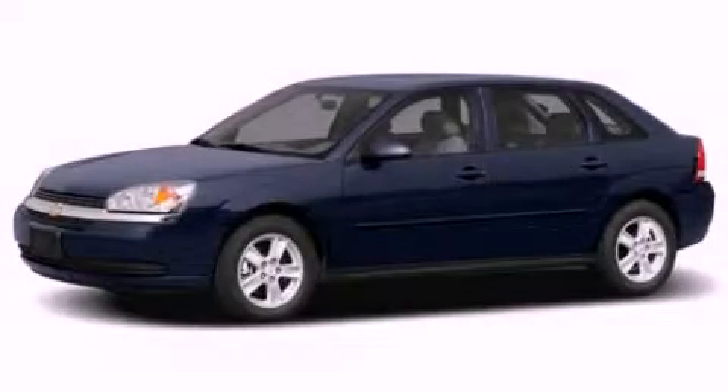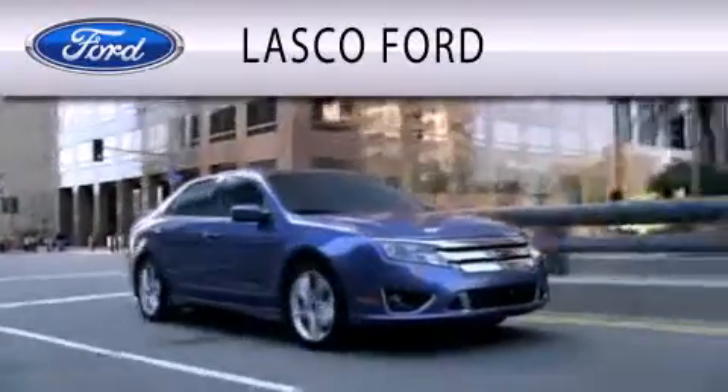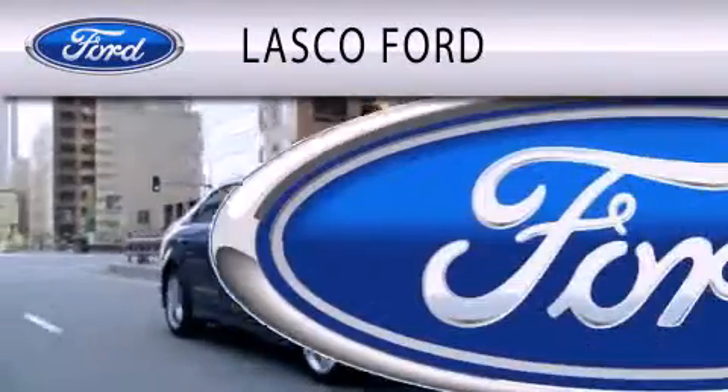Stop by today and test drive this automobile for yourself. Lasko Ford is dedicated to doing everything possible to ensure that the experience you have selecting your vehicle is as pleasant as possible.